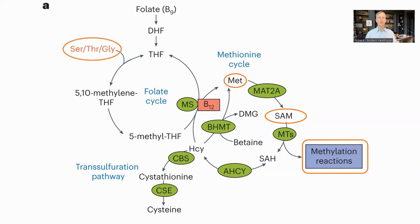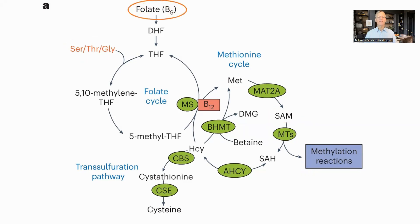They also saw that serine, threonine, and glycine, which are also used in the same series of reactions, as well as methionine, were significantly depleted. Betaine, or trimethylglycine, provides an alternative pathway for methionine synthesis, and this was also seen to be depleted in OSKM mice when compared to wild-type. Folate, or B9, is also required in this set of reactions, but supplementing the mice with folate and B12 had the same outcome as using B12 on its own.